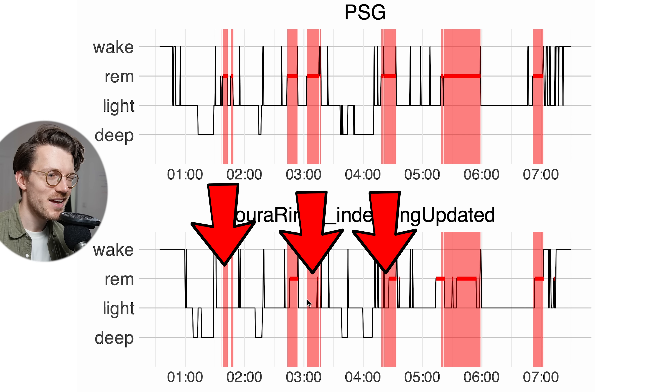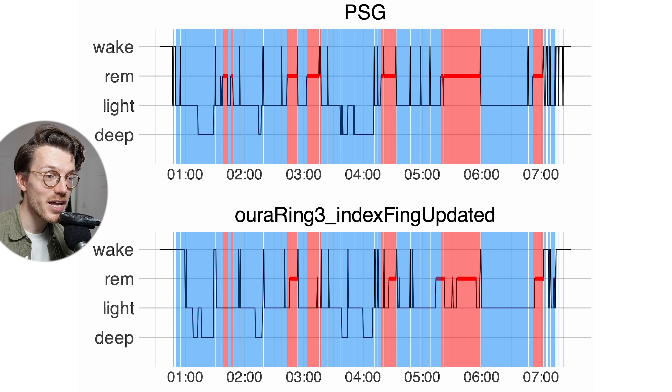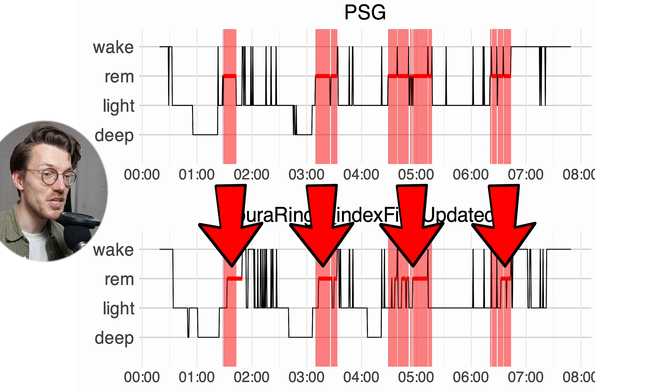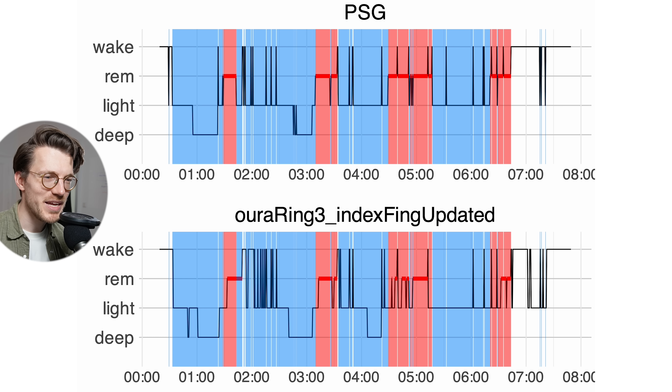It does miss the first shorter REM sleep segment, similar to the other ring, so we can see most sleep cycles but miss the first one. The second night looks a bit better — all REM sleep segments detected by the PSG are also detected by the Oura Ring, allowing us to see all sleep cycles. The main downside is that the Oura Ring consistently detects too little REM sleep overall. However, if this underdetection is consistent, it might not be an issue — the Oura Ring may still correctly detect variation between nights even if the total isn't accurate, though more testing is needed to confirm this.